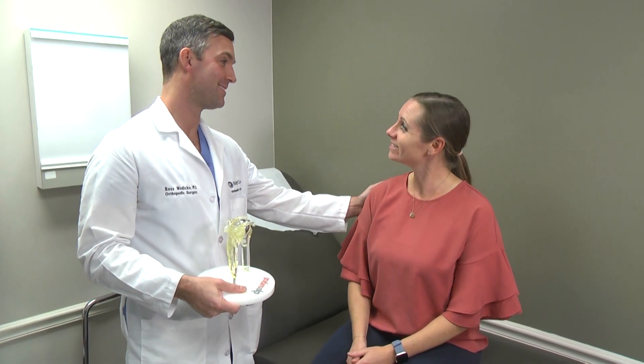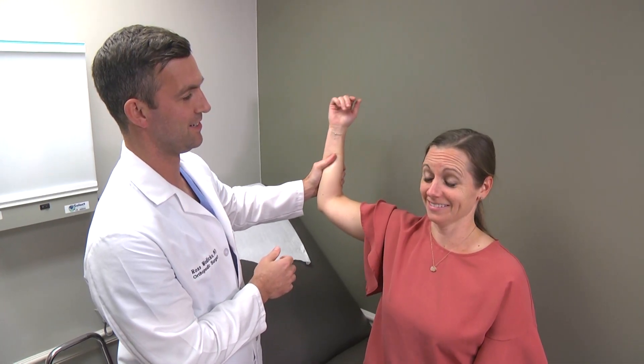When that does not work, shoulder replacement and reverse shoulder replacement are viable options and very successful options in the right patient.